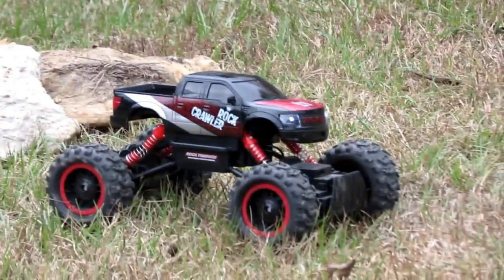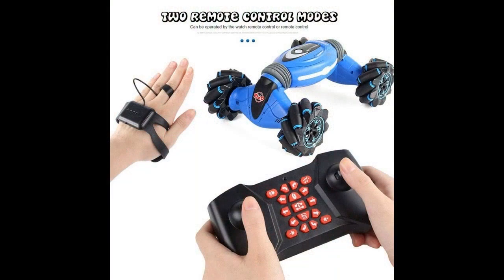Manufacturers generate a variety of categories of RC toys: autos, primarily competing cars, Jeeps, construction gadgets, buggies, and cars. There are cars that exactly share the functions of real-life transport.